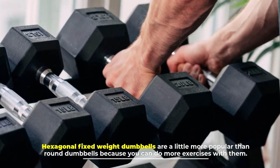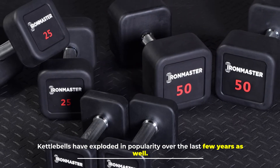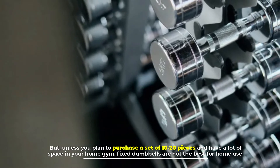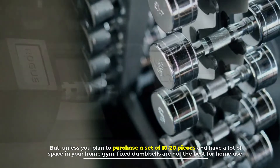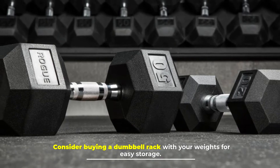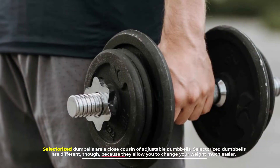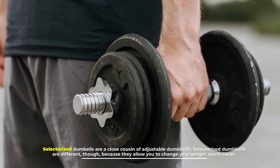Kettlebells have exploded in popularity over the last few years as well. But unless you plan to purchase a set of 10 to 20 pieces and have a lot of space in your home gym, fixed dumbbells are not the best for home use. Consider buying a dumbbell rack with your weights for easy storage.